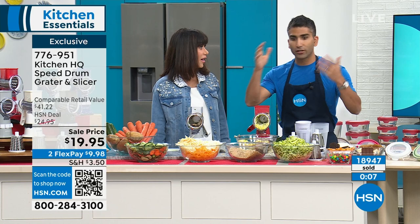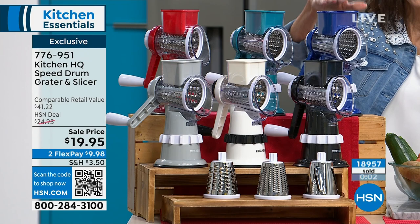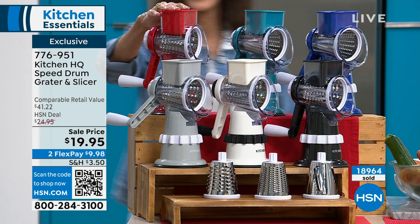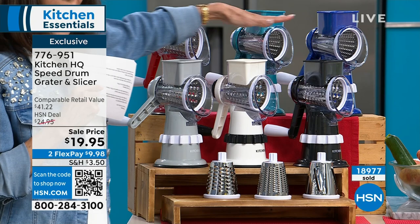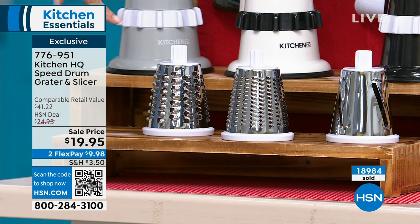Here are your color options: blue — very limited; teal; red; pretty gray; white — limited; and black — also limited. So black and white are the most limited. You get all three different drums, so you can do all the different grating you need.